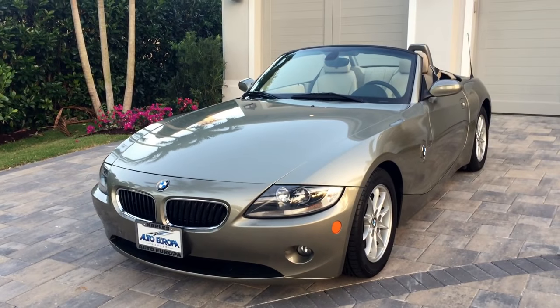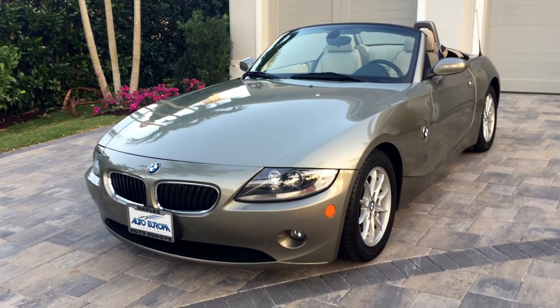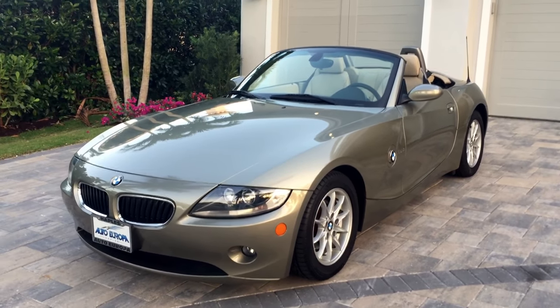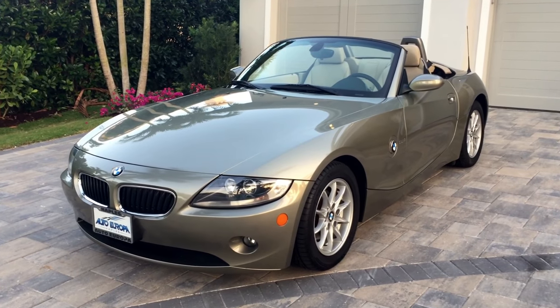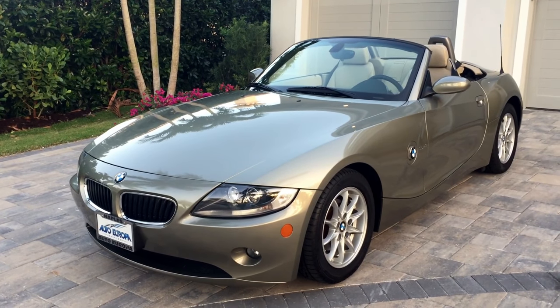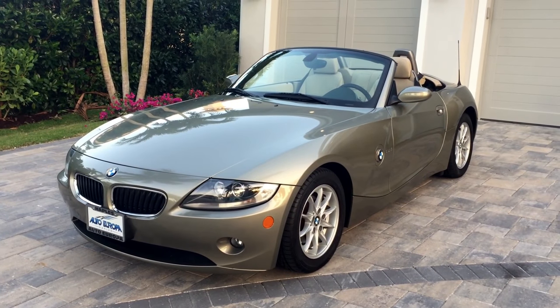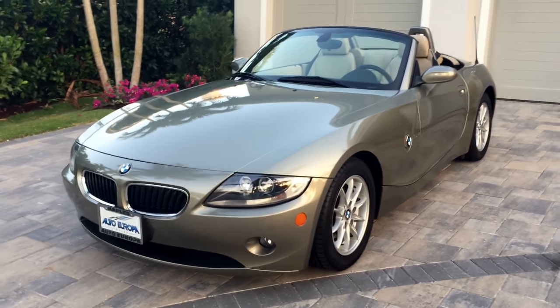Good morning, this is Bill from Audiropa Naples and today I have this gorgeous BMW Roadster. This is a 2005 Z4 2.5i. It's affectionately called a Z4 by the Canadians who continue to mystify me by calling it a Z4, but that's what they do.